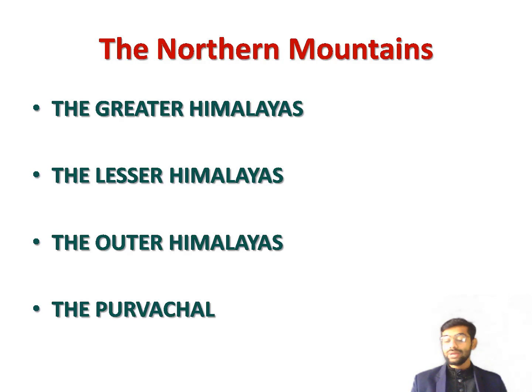The highest peaks of the Greater Himalayas include Mount Everest on the Nepal-China border, Kanchenjunga on the Nepal-India border, and Nanga Parbat, Nanda Devi, and Kamet in India. Many rivers originate from the glaciers in the Greater Himalayas. The most important among these are the Ganga and Yamuna, which originate from the Gangotri and Yamunotri glaciers respectively.